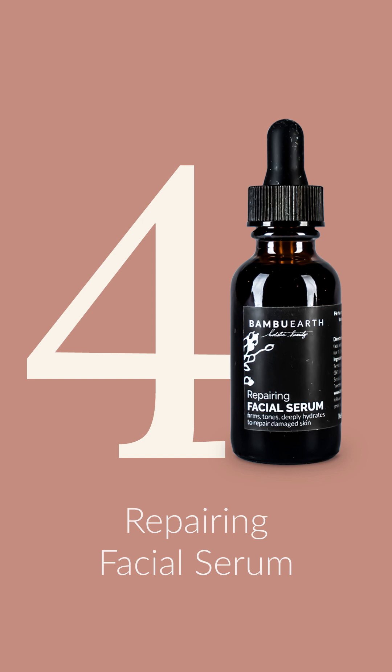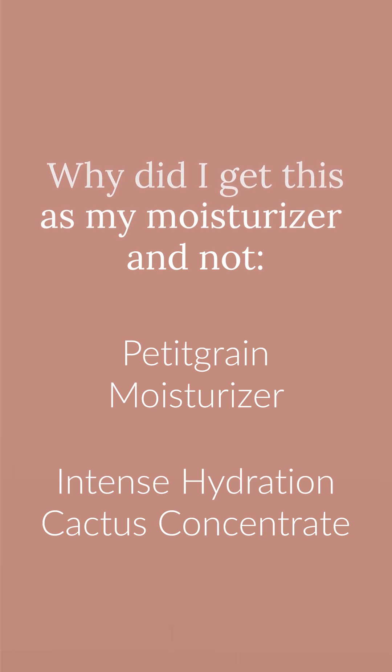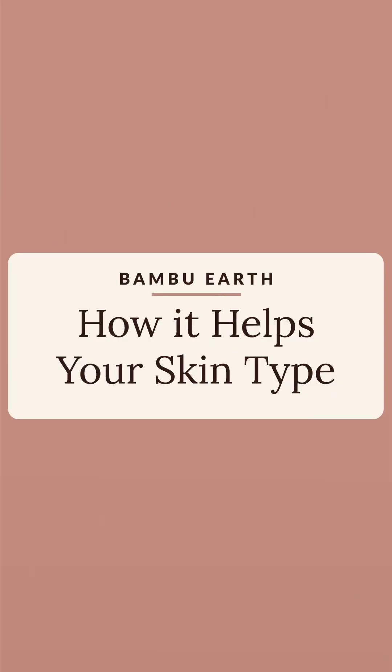Some of the common concerns we hear about the repairing facial serum are: how is this going to help with dark spots or hyperpigmentation? The repairing facial serum is excellent at helping reduce redness, hyperpigmentation, and blotchiness or any other discoloration concerns. Another common question is why it's the last step and why another moisturizer wasn't recommended. For mature or drier skin, we recommend using it as an additional layer before your final moisturizer. For ultra-sensitive skin, it's going to help reduce the redness and blotchiness your skin may have.